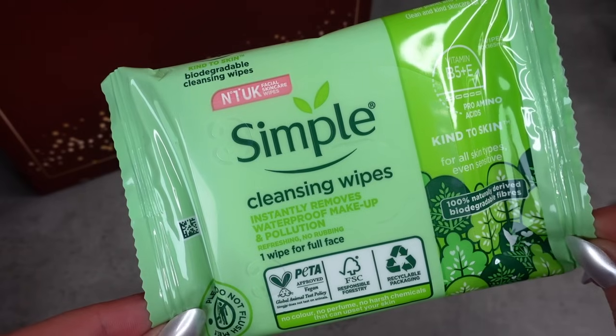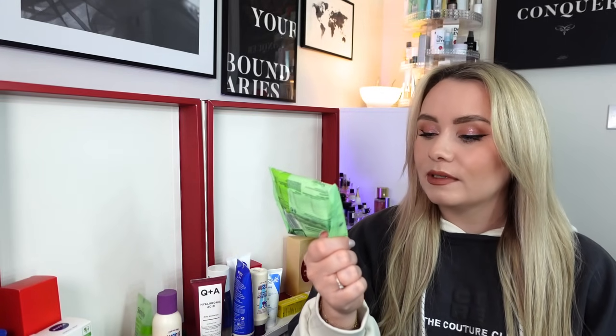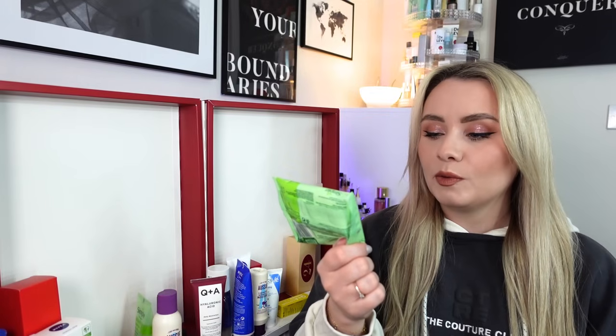Day 21 and we have something from Simple - some cleansing wipes. Now I'm not a fan of cleansing wipes; I don't feel they're that great for the skin and they're not great for the environment with single use. However, these say 100% naturally derived biodegradable fibres, so maybe they're a little better than usual. They instantly remove waterproof makeup and pollution, worth around £2. It says wipes can be disposed in the garden compost bin and disappear in less than two months - so they're working on it. I would rather use an oil or balm cleanser, but these are alright if you're out and about.